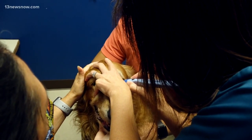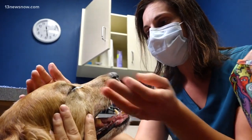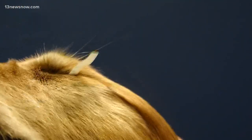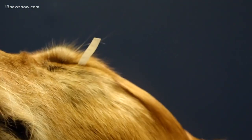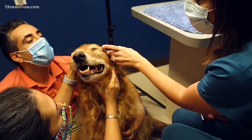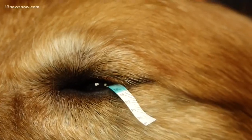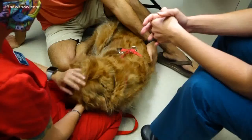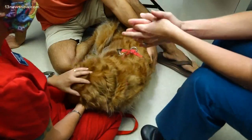This is a tear test. What we're going to do is stick these little pieces of paper in Bentley's eyes. I'm actually watching to see his tears running down the strip. Based on the number of tears and the period of time, it helps to indicate the overall health of the tear film.